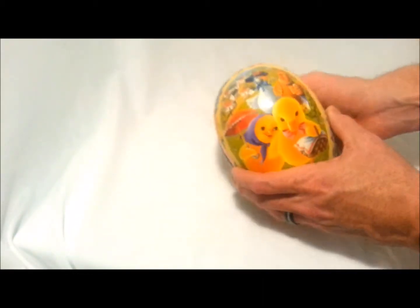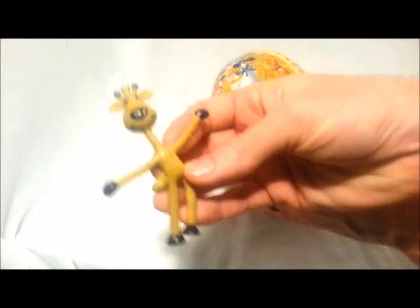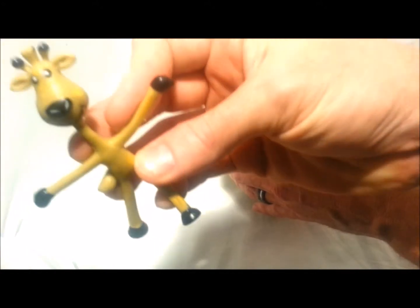Wow. What else do we have in here? There's a moose in here. It's another little guy. This one's a moose guy. Look at him. Wow, how fun is that? This is a moose guy.